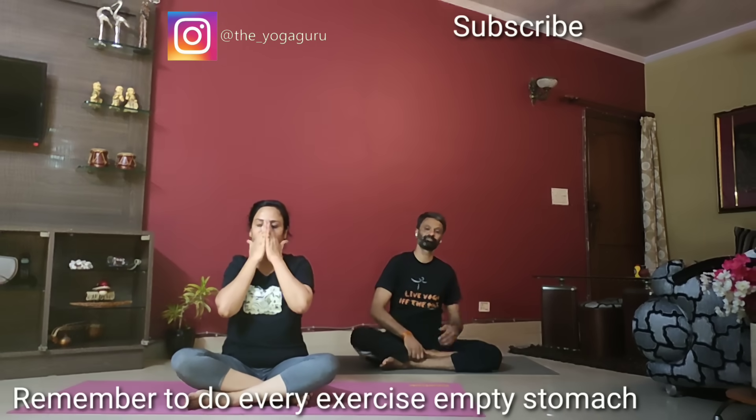Sit in a comfortable posture — preferably Padmasana. If you are not able to do Padmasana, you may sit in any posture. Choose a Hasta Mudra — Gyan Mudra would be good. Join your index fingers with the thumb tips, wrists gently placed on the knees. Back straight, close your eyes for some time and breathe deeper. We will be doing some pranayams that are very good for PCOD. Breathing is deep, head and face relaxed.